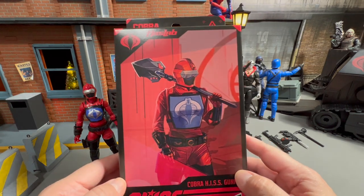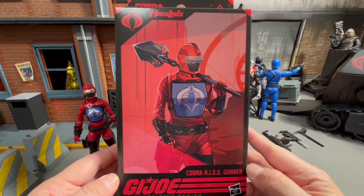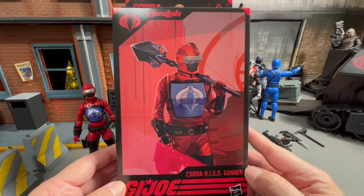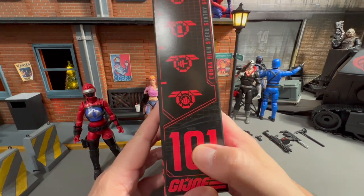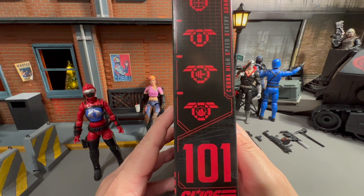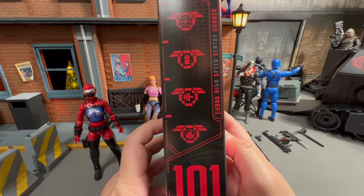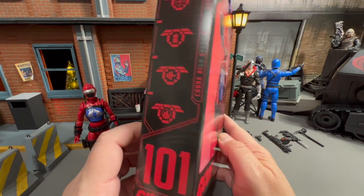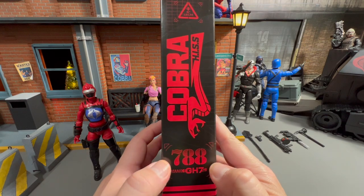Here's the box that she comes in. She comes with her own distinctive style of box, as all the Hiss HasLab Troopers do. And the diabolical thing that Hasbro did was they numbered them. Diabolical. But anyways, the Cobra High Speed Century Gunner. Very cool. Number 101 in the line. It's got the Cobra Hiss logo on the side.